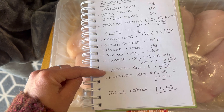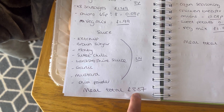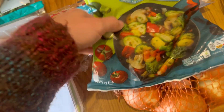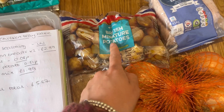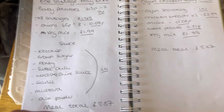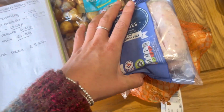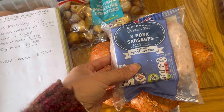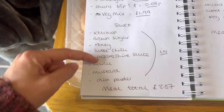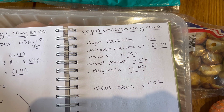Wednesday night's meal is the sausage tray bake — this is actually one of the cheapest meals we're having this week at £3.87. We've got the Italian style stir fry veg mix at £1.99, miniature potatoes and I'll use half a bag which works out at 31p, and I bought the big bag of onions — there are eight in there, working out at 8p each, so it was cheaper to buy the big bag. The sausages I'll use the full packet and they were £1.49. Everything else for the sauce I already had in the cupboards, so that was a massive save.